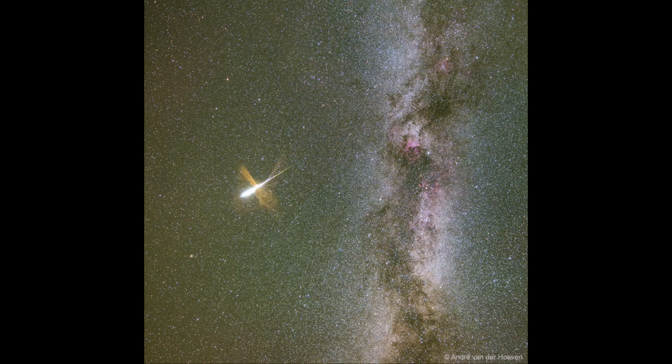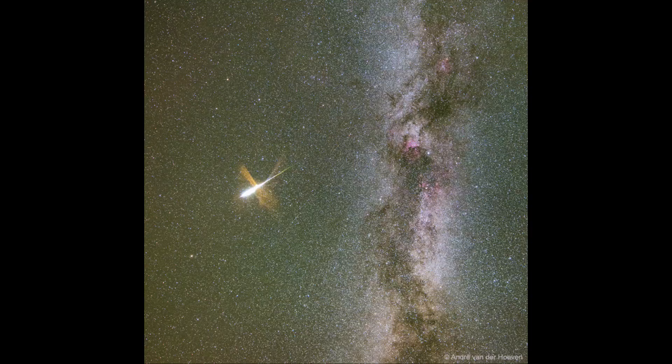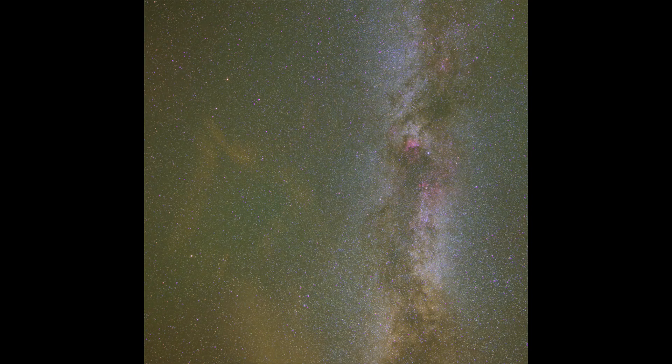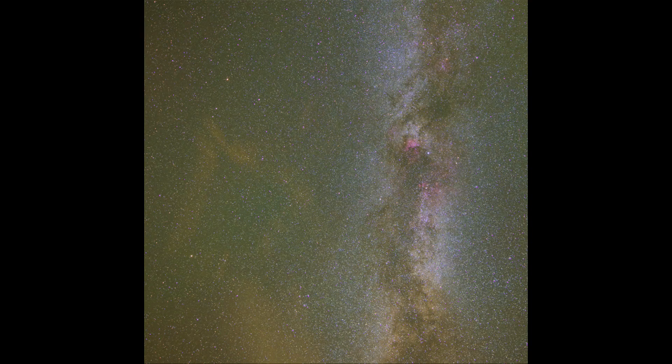The darker the area you have, the more you'll be able to see because the skies will be darker. If you're looking from a city or suburban area, you're going to lose some of the fainter meteors and will not see near as many as you might expect otherwise.